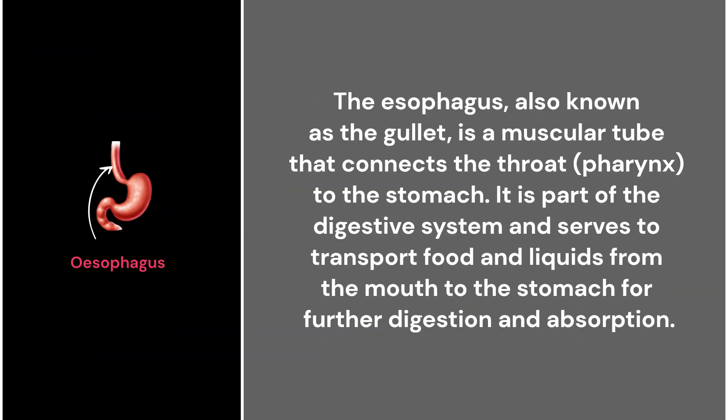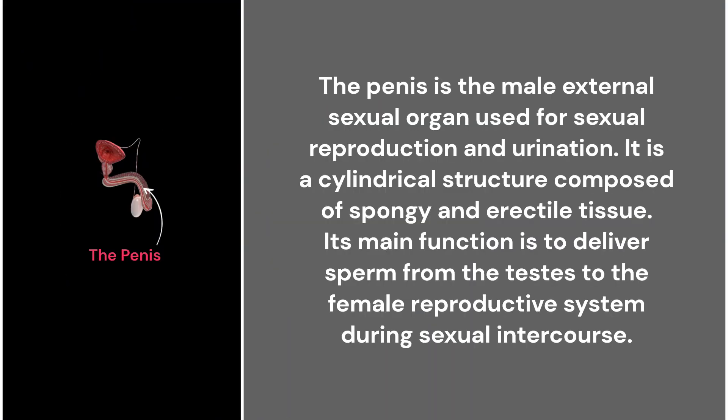43. The esophagus. The esophagus, also known as the gullet, is a muscular tube that connects the throat to the stomach. It is part of the digestive system and serves to transport food and liquids from the mouth to the stomach for further digestion and absorption.